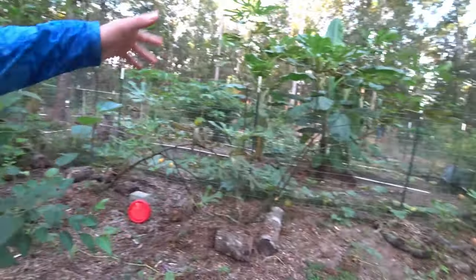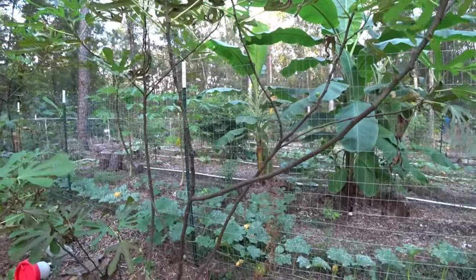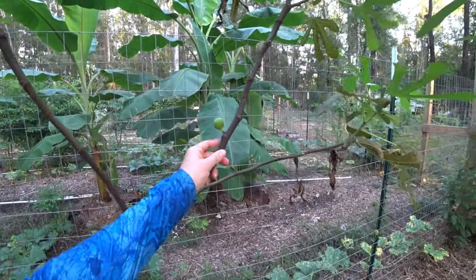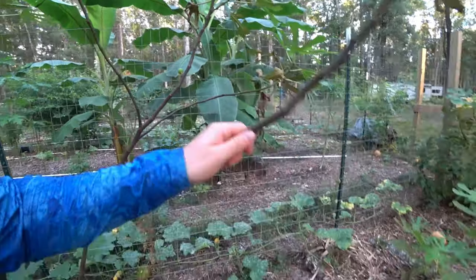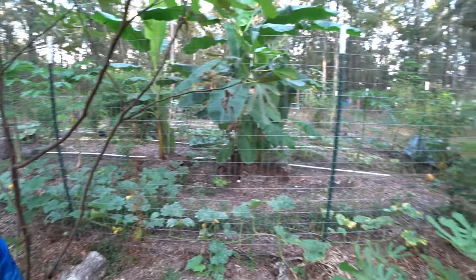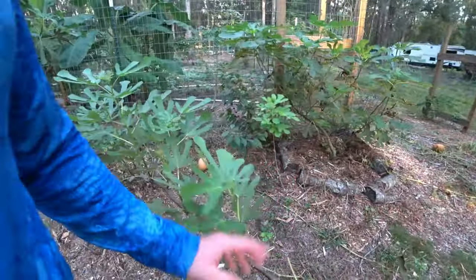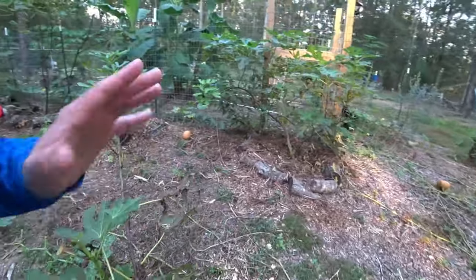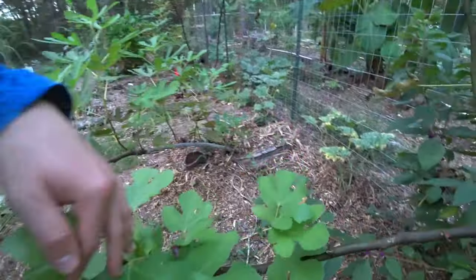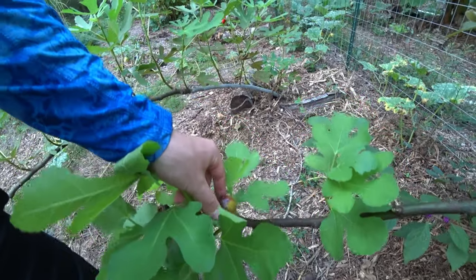See, the fig trees are doing good. Oh wow, look at that - this one snuck up on me. Little fig fruit finally on these. I can't remember the name of these real quick. I want to call it an Olympia but it's not the Olympia. No way - look at this. We finally have one that looks ready.